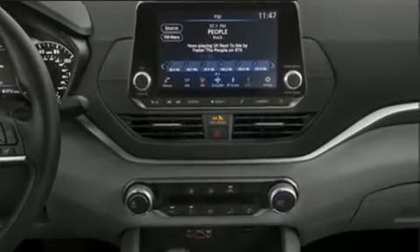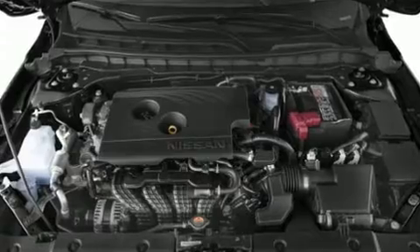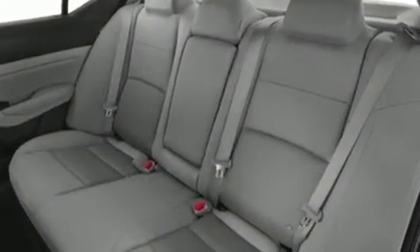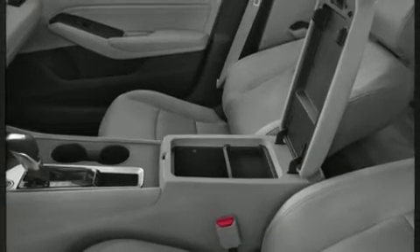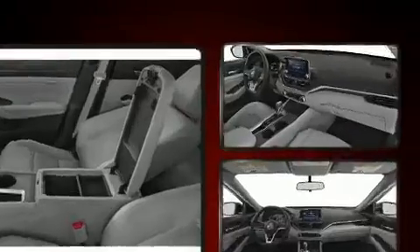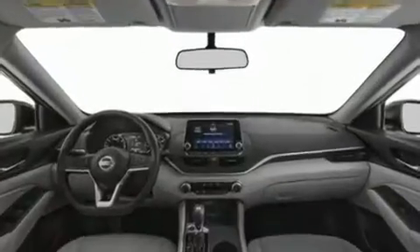For added security, dynamic stability control supplements the drivetrain. Comfort and convenience were prioritized, as evidenced by amenities such as delay-off headlights, front and rear reading lights, speed-sensitive wipers, an outside temperature display, remote keyless entry, and one-touch window functionality.